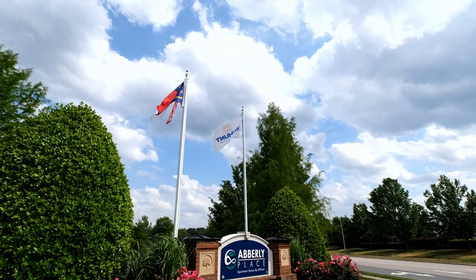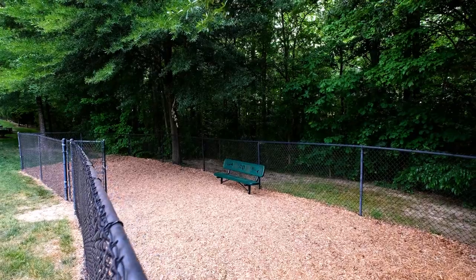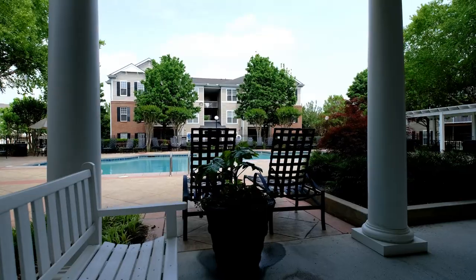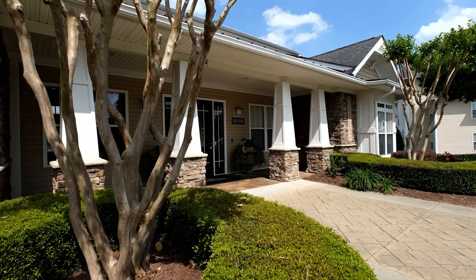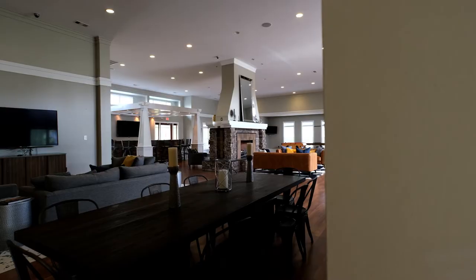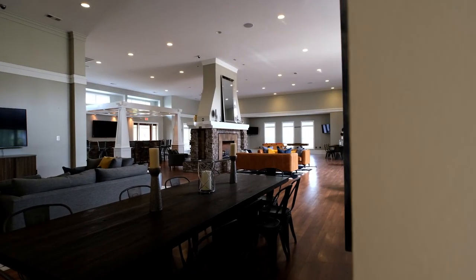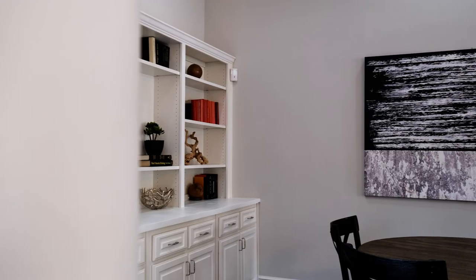As a resident you will enjoy an array of community amenities. These include multiple leash-free dog parks, two gorgeous swimming pools with Wi-Fi access and sun decks, and two fitness centers with cardio equipment and free weights. Not to mention our rec room with a pool table, foosball, coffee bar, multiple HD TVs, and internet access.